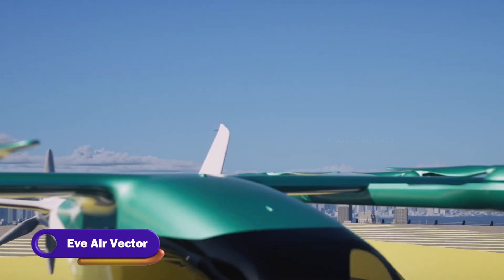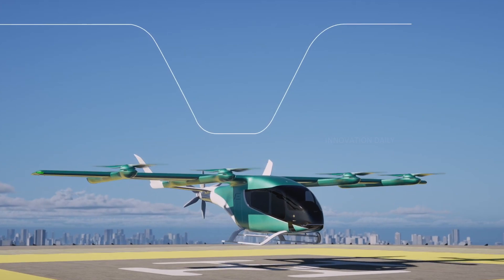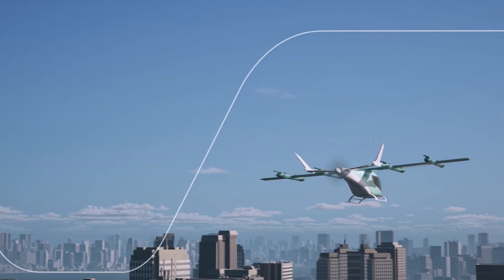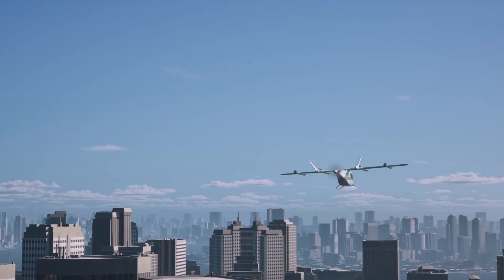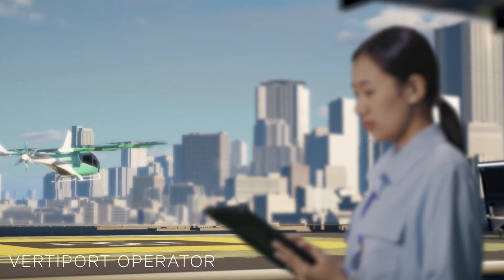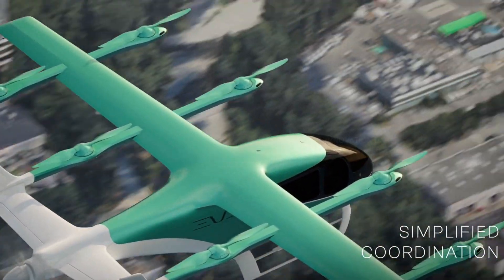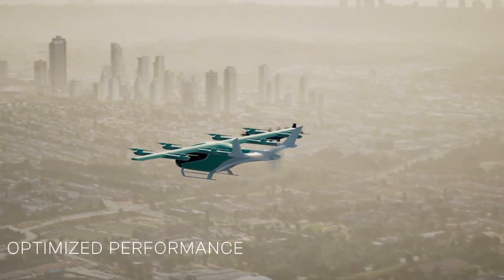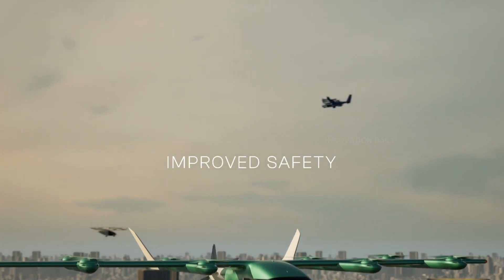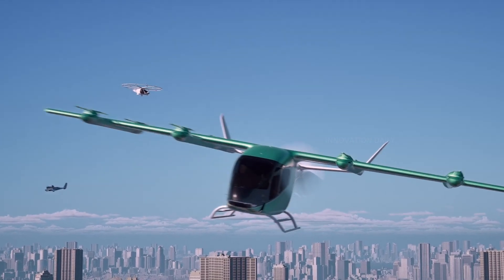Meet the Eve Air Vector, the next-generation electric vertical takeoff and landing aircraft set to redefine urban air mobility. Designed by Eve Air Mobility, a subsidiary of Embraer, the Air Vector promises to make city commuting faster, cleaner, and a lot more fun. This futuristic flying machine combines advanced electric propulsion with sleek modern design, allowing it to take off and land vertically — perfect for navigating dense urban environments. Inside, you'll find a spacious and comfortable cabin equipped with the latest technology to ensure a smooth, quiet ride.